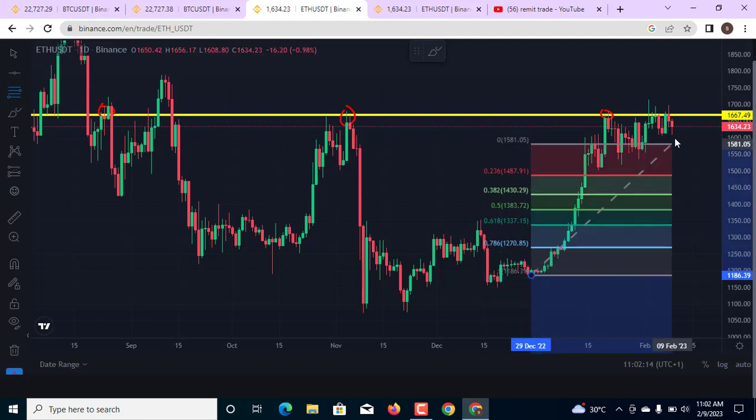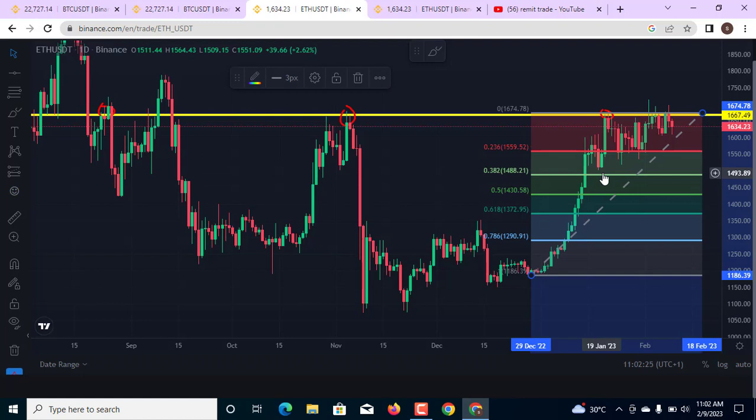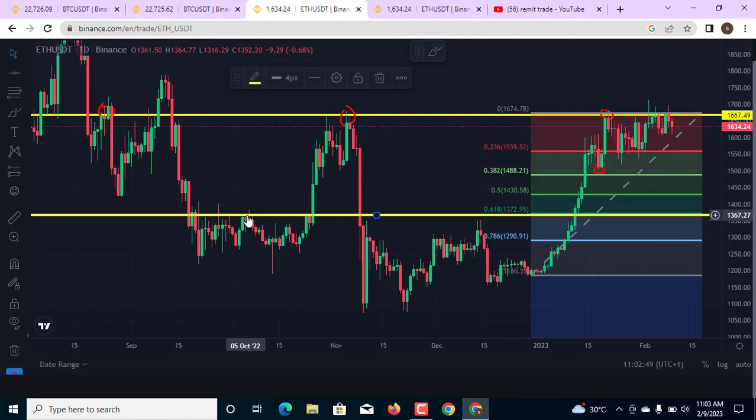If you also use the Fibonacci retracement tool and draw from where the move started up to this very area on the close of the candle, it is confirmed that this area is almost exactly where we have the 0.382 of the Fibonacci — which is a very important level. That means the market has the capacity of coming back into this area and then moving straight to the upside in the next move. Another key important level to pay attention to is this area — I have resistance here and resistance here. This very point is the 0.618 level of the Fibonacci. If markets fail to hold at the 0.382, the market could come back into this level. A breakout from this level is going to send the market back into the 1,300 dollar level on the ETH/USDT one-day chart.